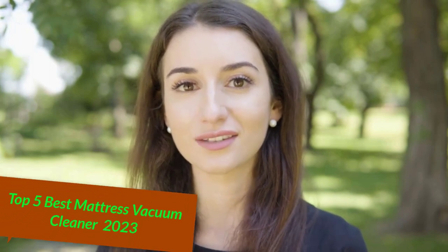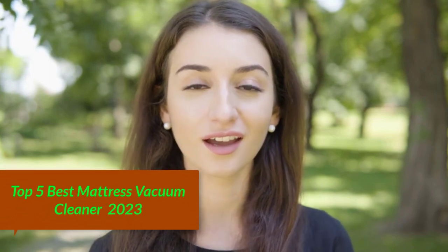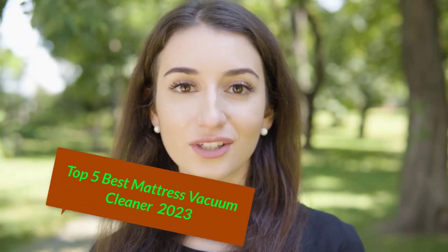Hello everyone. In this new video I am giving more information about the top 5 best mattress vacuum cleaners. We will find out more information about these products. You can check out the description below and also make sure to subscribe for more reviews.